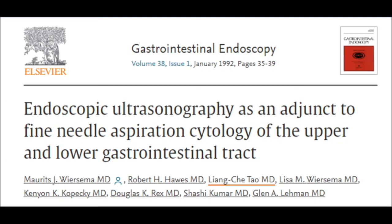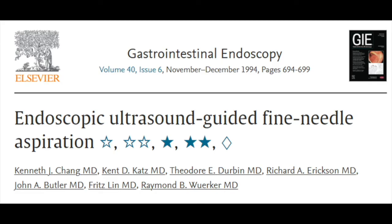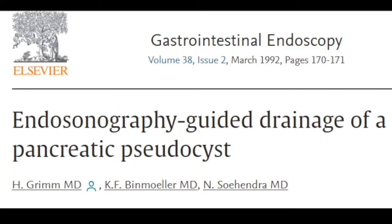Our group at Indiana University and Ken Chang at UC Irvine are credited with performing the first EUS FNA in the United States. The application of FNA propelled the wider application of EUS and dominated research over the next 15 years. The first interventional EUS was EUS-guided pseudocyst drainage performed in Nibsa-Hendras' unit in Hamburg, Germany, and published in 1992.